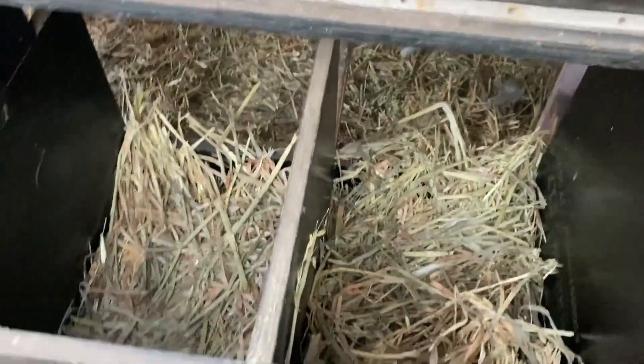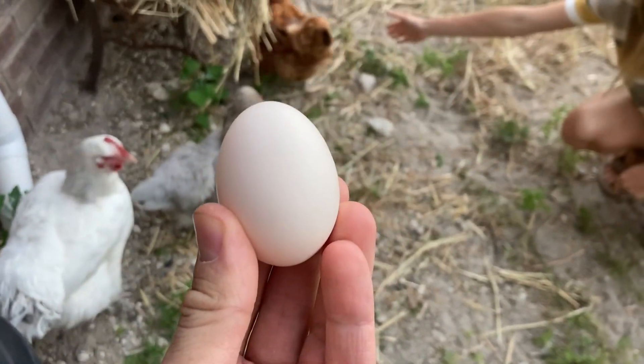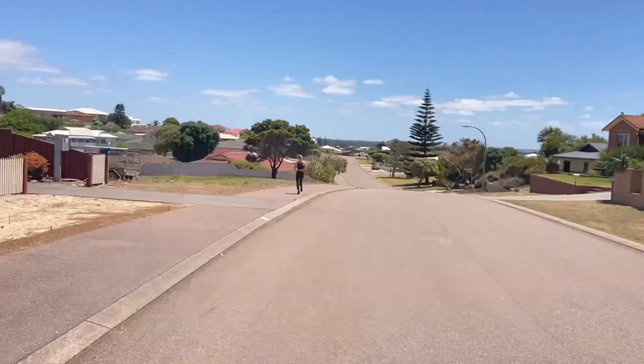Let's see if there are any eggs. Nothing in that one. Oh, there's one! Thank you for your eggs — I was curious if they would let me hold one.